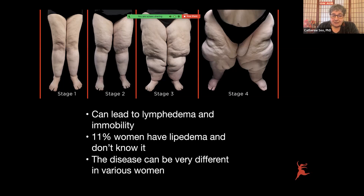It can lead to lymphedema and immobility. 11% of women have lipedema and don't know it — 11% of women. And the problem is that it can look very different. Each one of these ladies have lipedema at different stages, and it looks very different.